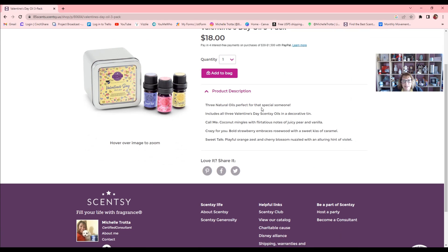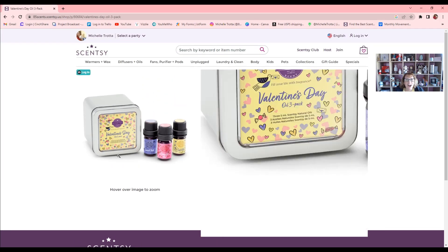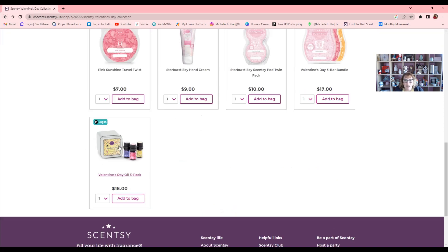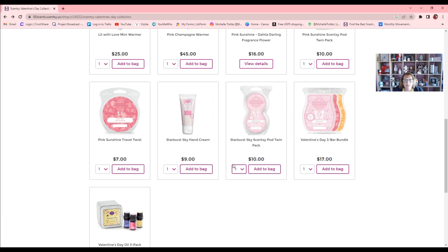Call Me: coconut mingles with flirtatious notes of juicy pear and vanilla. Crazy For You: bold strawberry embraces rosewood with a sweet kiss of caramel. Sweet Talk: playful orange zest and a cherry blossom nuzzled with an alluring hint of violet. Those are adorable cute little gifts to give as a little bundle.